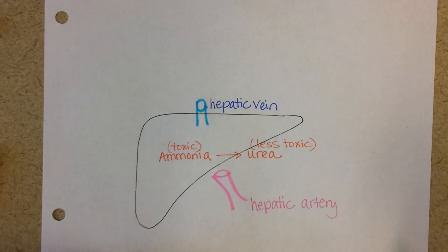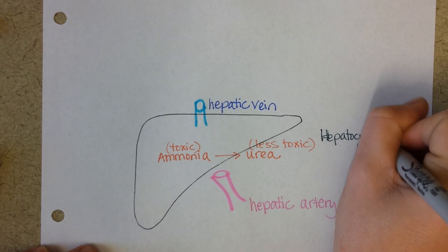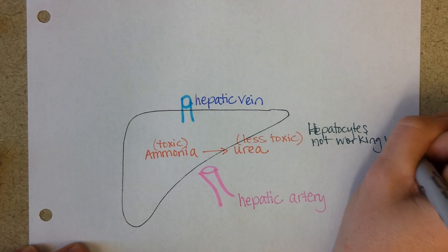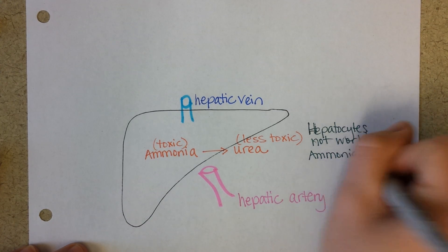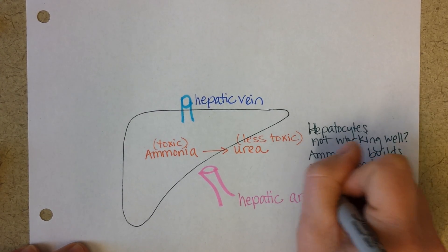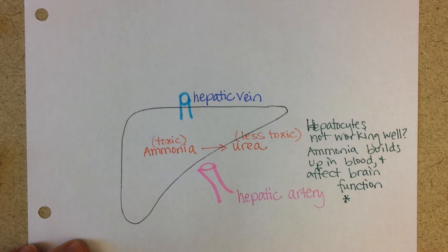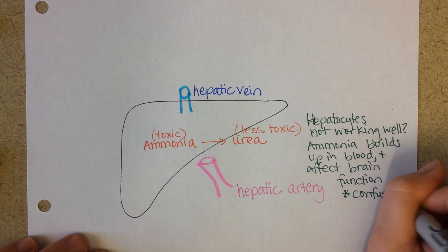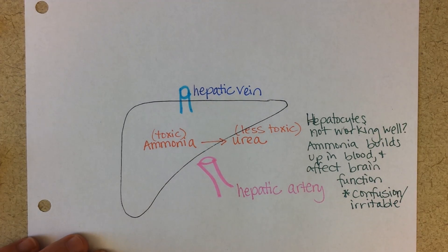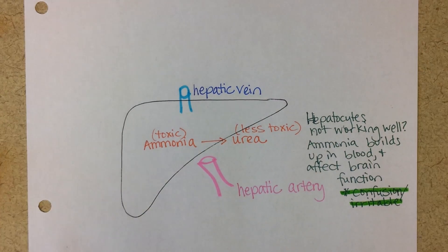If the hepatocytes aren't working right, then ammonia can actually build up in the blood and it can affect brain function. This can cause personality changes and confusion. It's almost noticeable — they kind of act like they're drunk if they're having end-stage liver failure. They're irascible, angry, frustrated. So we might see that as a symptom.